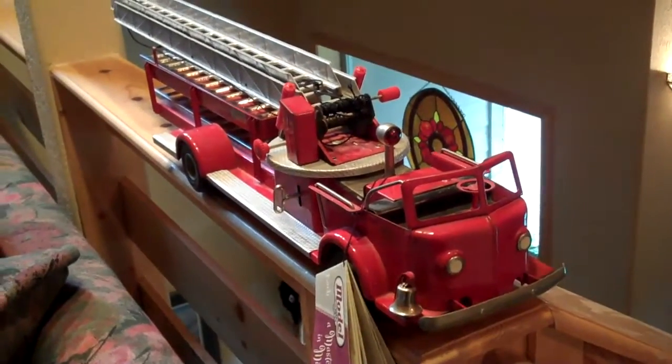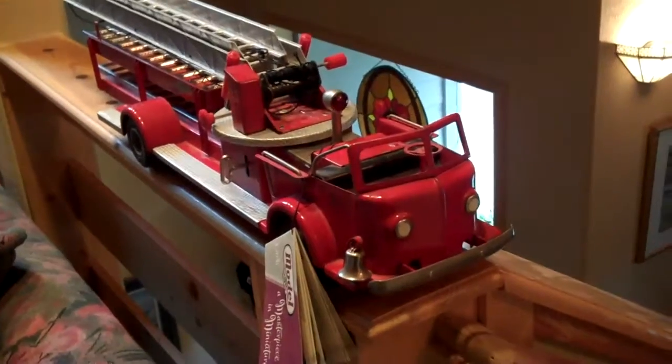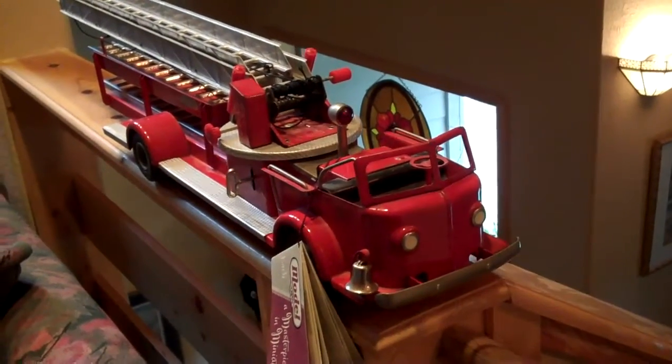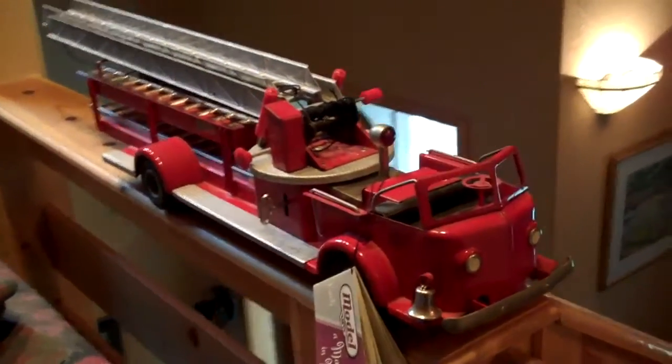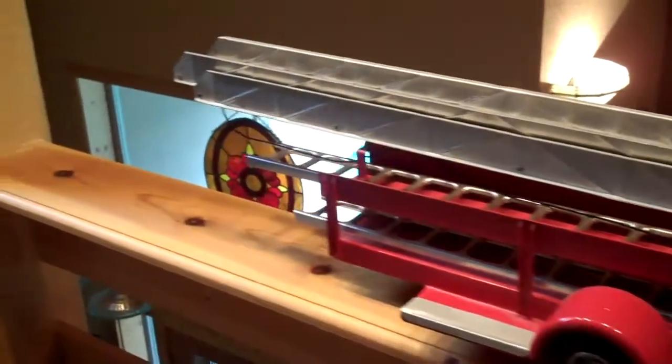This is a Doepke 1952 completely original and complete ladder truck. It has the siren that they came with originally, though it's not a working siren. It also has the two extra scaling ladders.